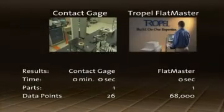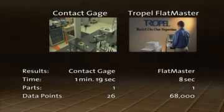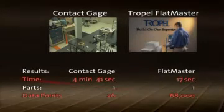We measured the same part on a contact gauge and on the FlatMaster system. The difference in the results — from measurement time to the amount of data collected — was astounding.